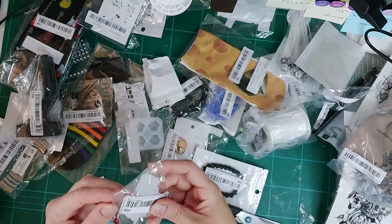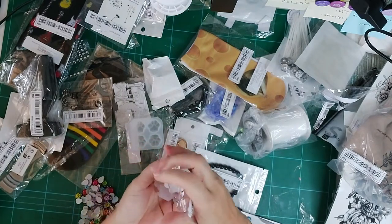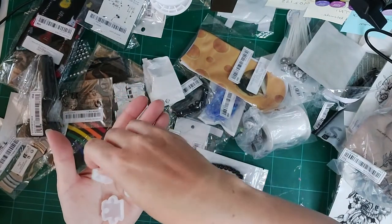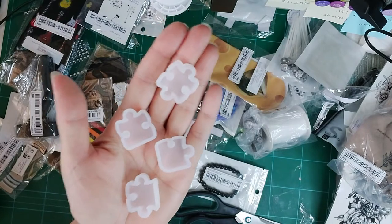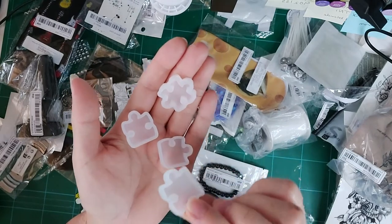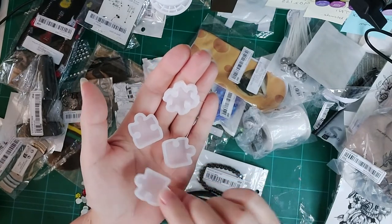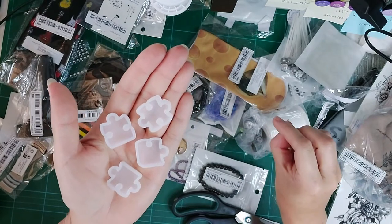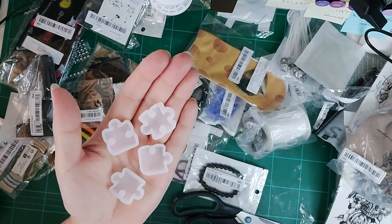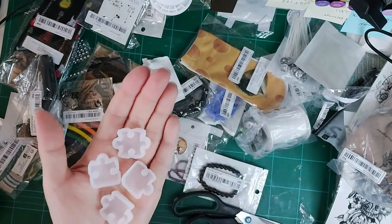I ordered something and when it arrived I was momentarily confused about what it was — then I remembered: little silicone jigsaw pieces! Is anyone else like me in loving tiny things? I've got lots of little tiny things in my craft room. I've been obsessed with miniatures since I was a little kid — even with my doll's house it was always the tiny food and soap pieces.